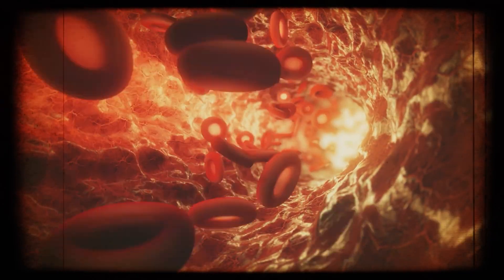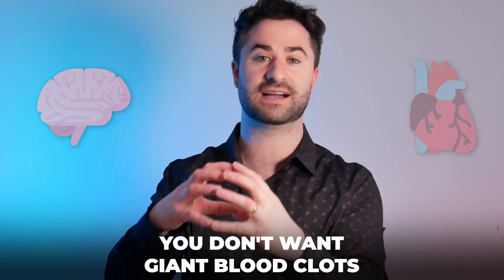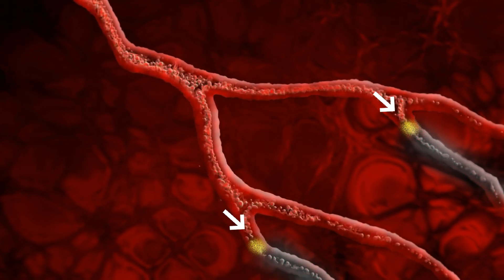Now, obviously, if you're trying to get oxygen-rich blood to certain tissues like the brain and the heart that really need it, you don't want giant blood clots in the middle of the road, because then the blood cells can't even pass through the highways in order to get to where they want to go.